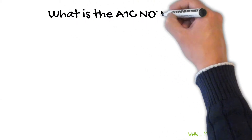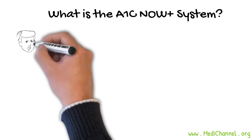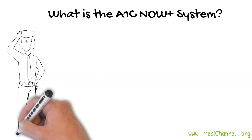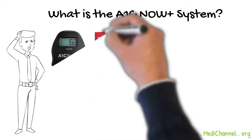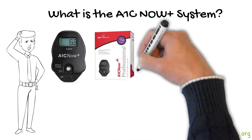What is the A1c Now Plus system? The A1c Now Plus system offers professionals and amateurs an easy and quick way to assess the levels of A1c in blood with a little finger stick. Physicians can now have a quick check on instant A1c levels and provide immediate medical assistance as required for their patients. This system is called A1c Now Plus Professional.